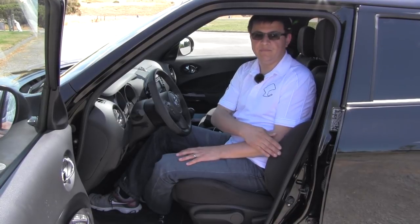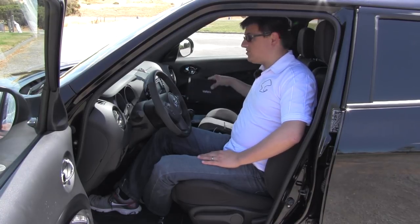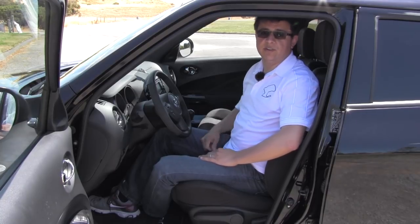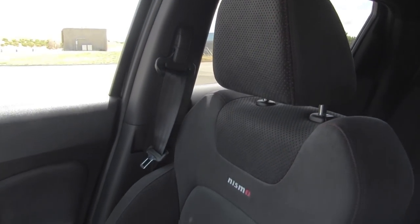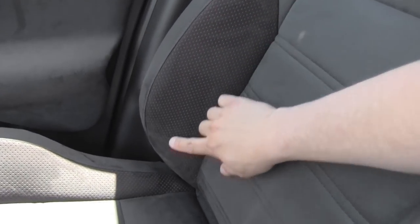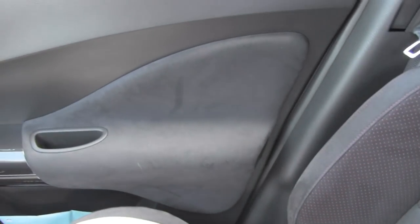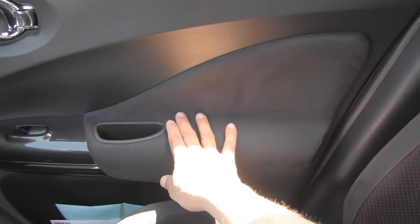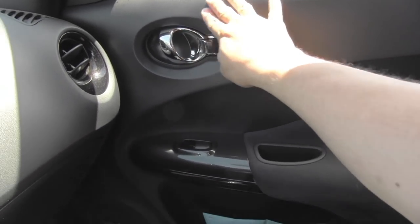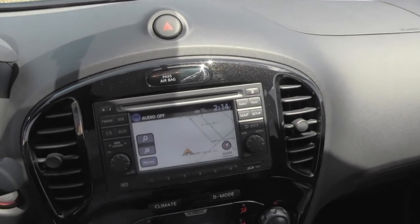We have a great deal more bolstering on the bottom cushion and on the back cushion and it is covered in this lovely Alcantara fabric. We don't have a whole lot of lumbar support going on in this seat and it's not adjustable either, but fortunately Nissan's manual seat is just about the right shape for lumbar support. The same funky Juke styling continues across this hard plastic dash to this interesting center console here.